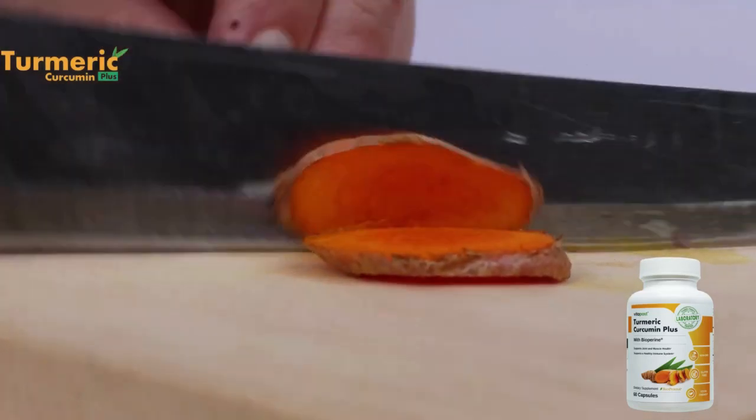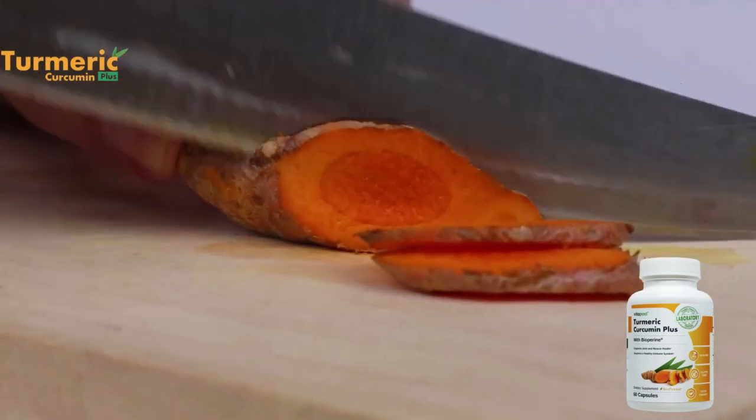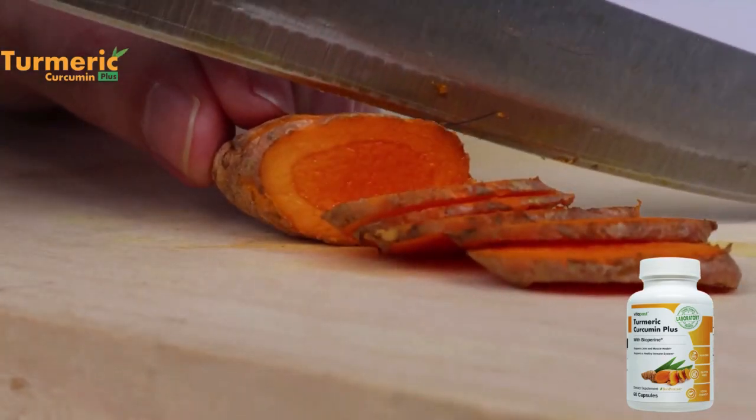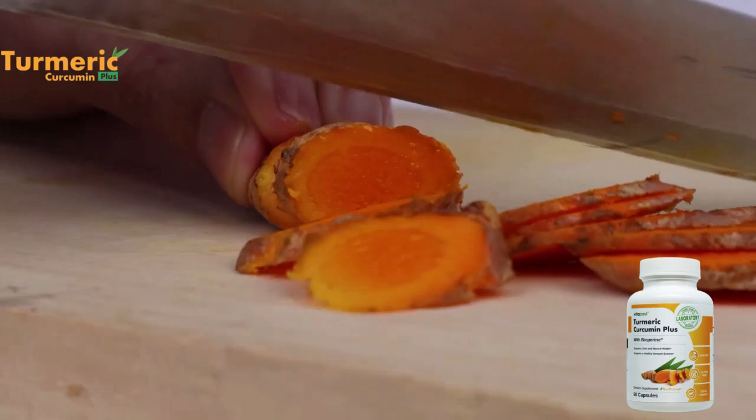The benefits don't stop there. Curcumin's antioxidant potential can have supporting effects throughout the body, including the brain. It also supports a healthy immune system, supports muscle and joint health, and supports healthy cognitive function.